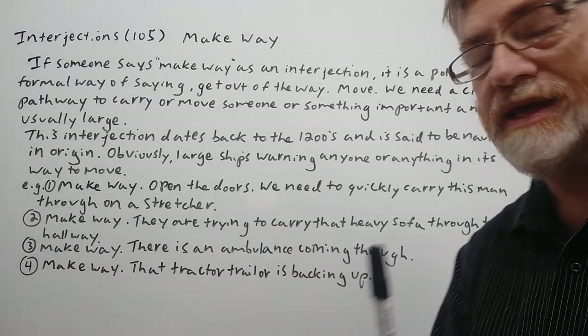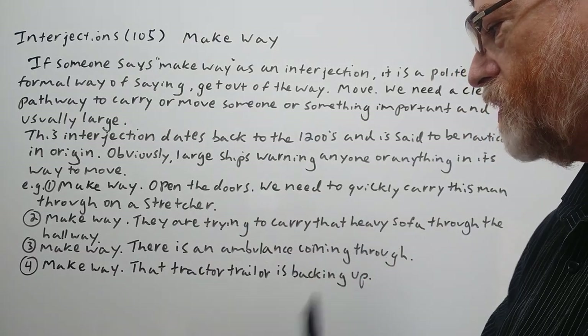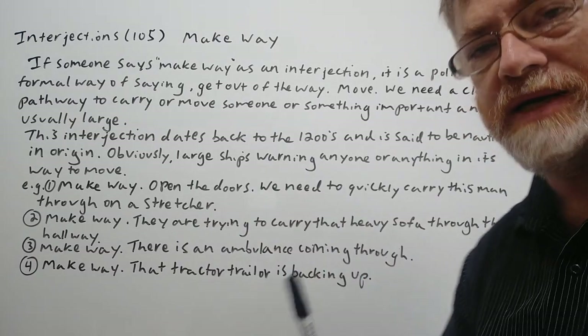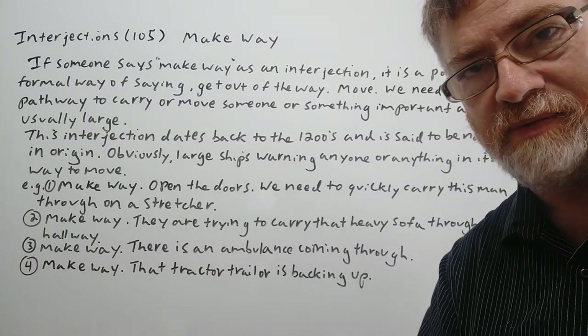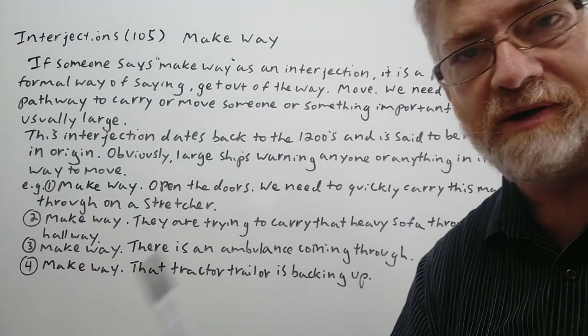Number three: 'Make way. There is an ambulance coming through.' Number four: 'Make way. That tractor trailer is backing up, so be careful — as he's backing up, his vision may be limited. Make sure you're out of his way.'